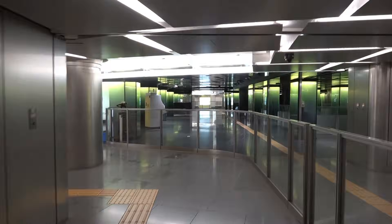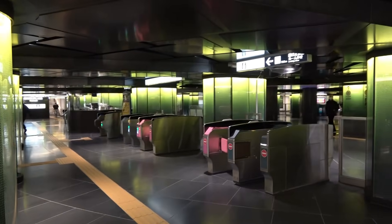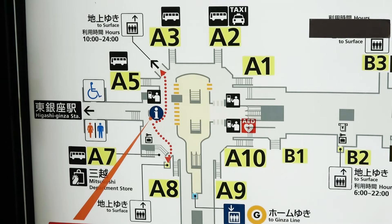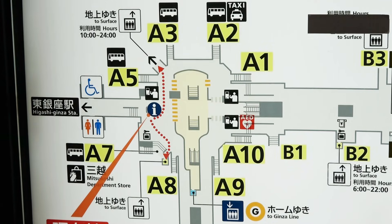I returned to the previous ticket gate. In order to secure the space of the ticket gate, the aisle is avoided on the left. The underground passage directly above the Hibiya Line continues from Higashi-Ginza next door, and the ticket gates are set to cut into the passage. The concentric circles on the floor seem to have a certain effect.